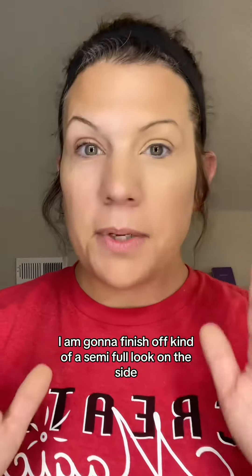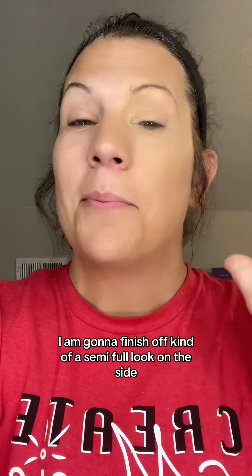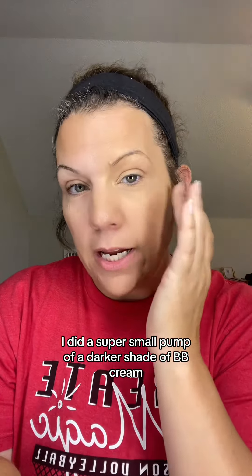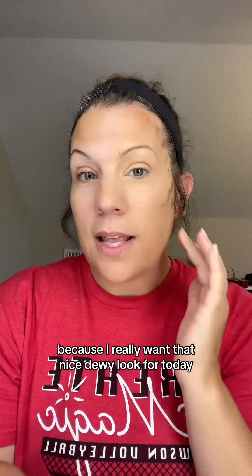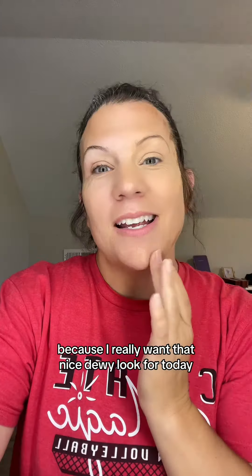Check this out — I am going to finish off kind of a semi-full look on this side, but very natural. I did a super small pump of a darker shade of BB Cream, and I'm going to use it as a contour because I really want that nice, dewy look for today. Then I'm just going to blend it out with a brush — you can use the sponge, whatever you choose.